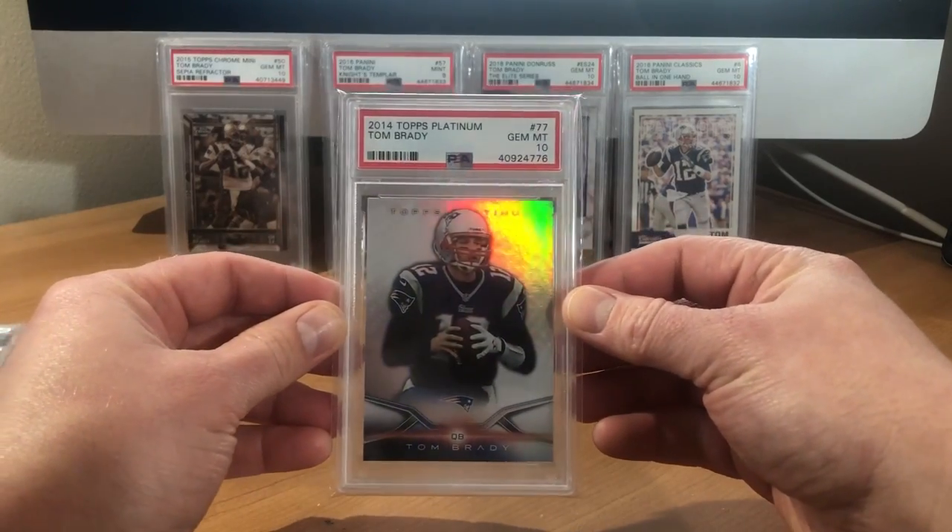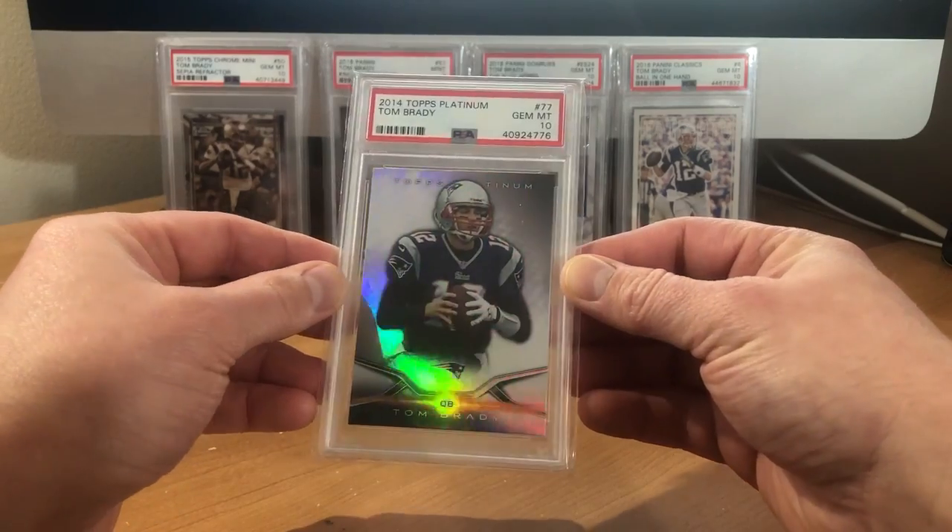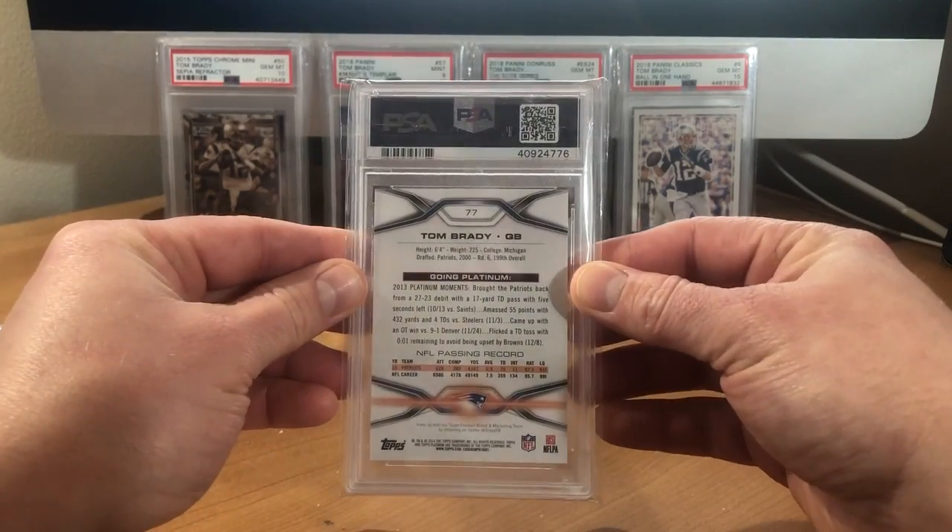And then the last one that showed up today — 2014 Topps Platinum Brady, just a base card. Really cool cards, really like having them in the collection.